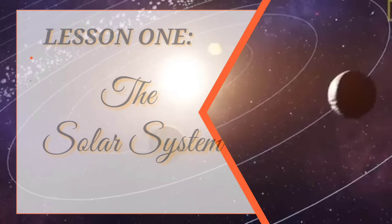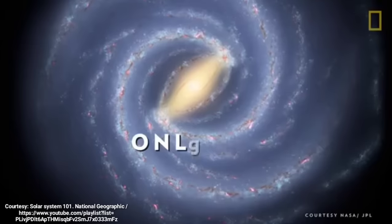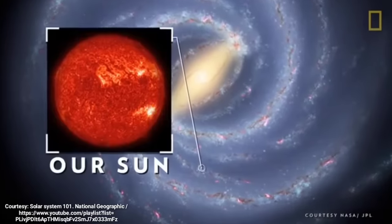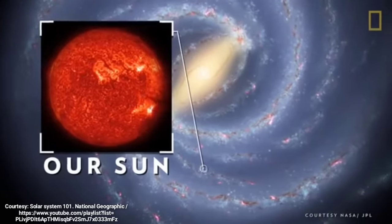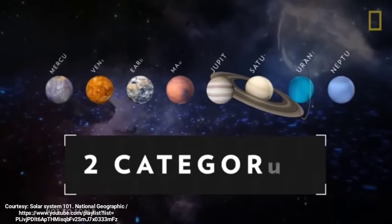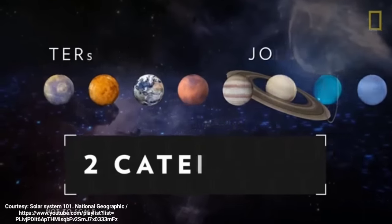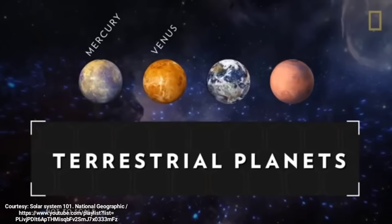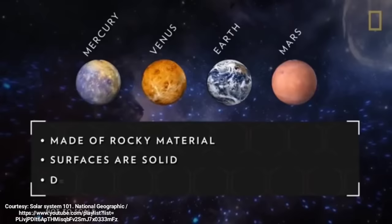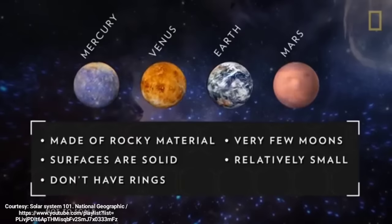The Solar System is located in the Milky Way's Orion Star Cluster. Only 15% of stars in the galaxy host planetary systems, and one of those stars is our own Sun. Revolving around the Sun are eight planets. The planets are divided into two categories based on their composition: terrestrial and Jovian. Terrestrial planets, including Mercury, Venus, Earth, and Mars, are primarily made of rocky material. Their surfaces are solid, they don't have ring systems, they have very few or no moons, and they are relatively small.